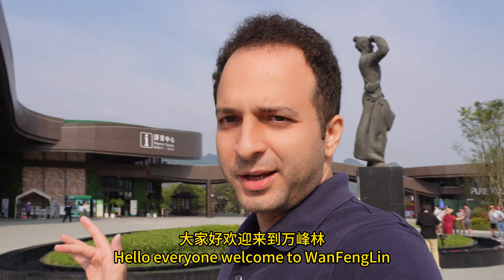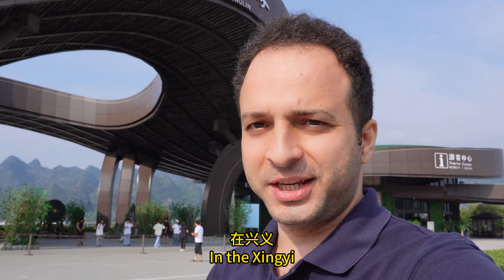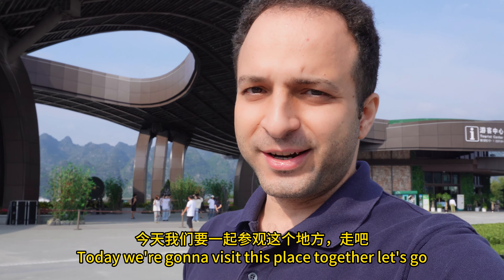Hello everyone, welcome to One Fengling, which is one of the hidden gems of the Guizhou province in Xinyi. Today we're gonna visit this place together. Let's go!